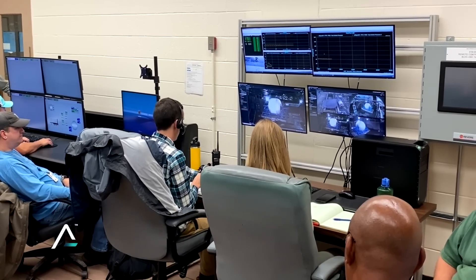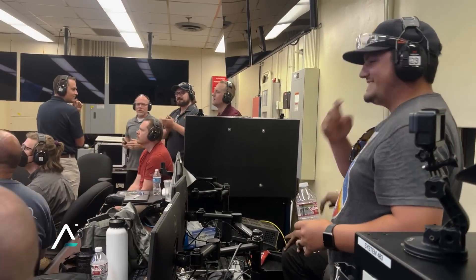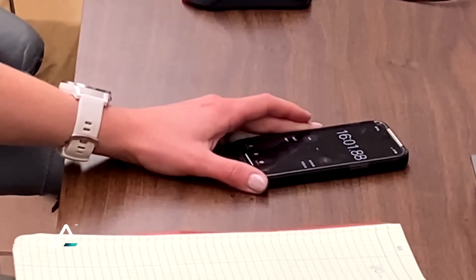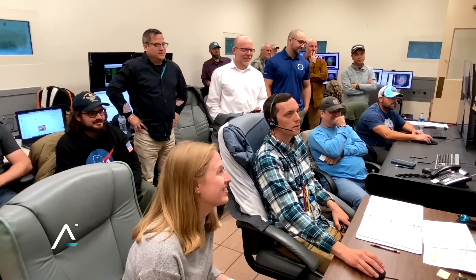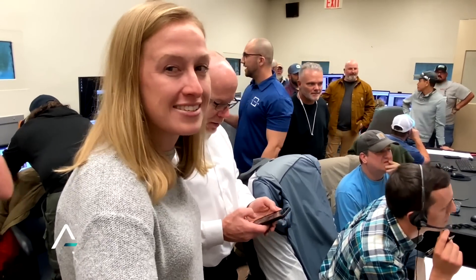We'll pressurize up to 120 psi for a five-minute hold, then keep climbing. The previous Sierra Space test exceeded the certification mark, bursting at 192 psi. As the pressure increases, the team anxiously watches the numbers climb even higher than the first test — and then it goes. We just had a successful burst test at around 204 psi, which is way higher than last time.